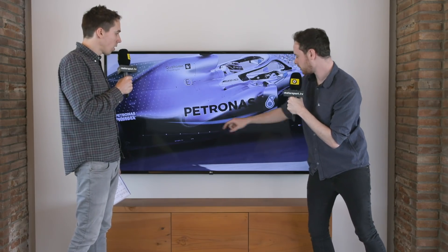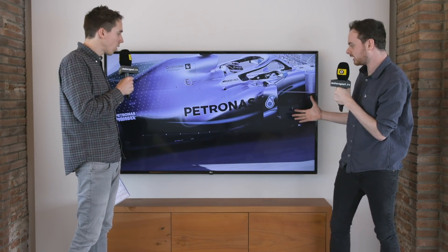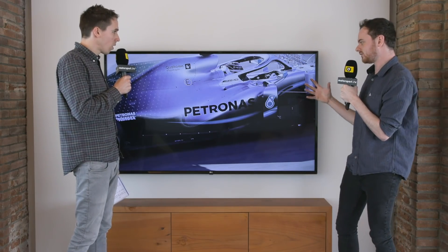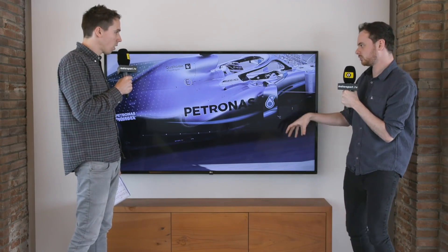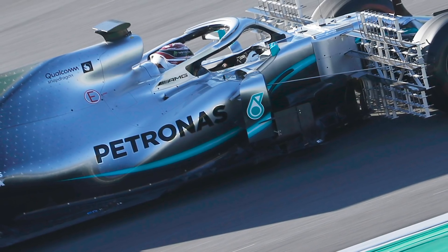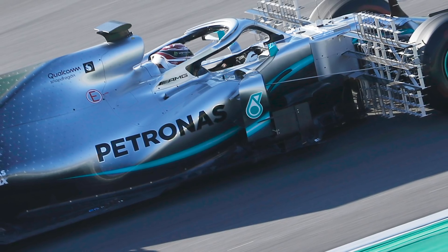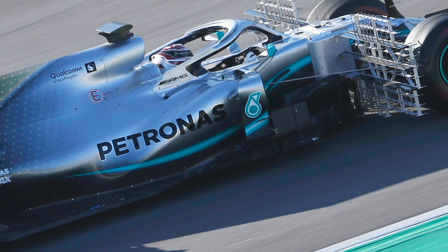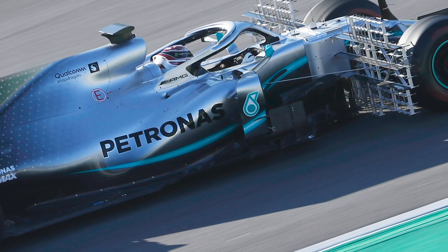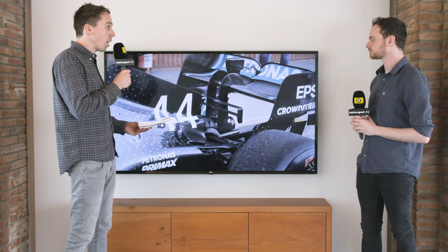The reshaped side pod now drives airflow downwards — you can see along the light marks just how they've reshaped it. It sends more airflow down towards the floor, creating a high pressure zone on top of the floor around the diffuser area. That gives them the chance to work the diffuser harder, as the pressure differential above and below is greater, yielding a little more rear-end downforce.